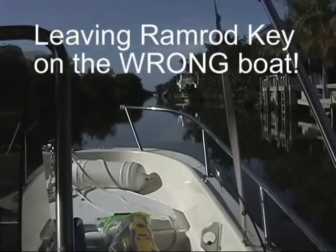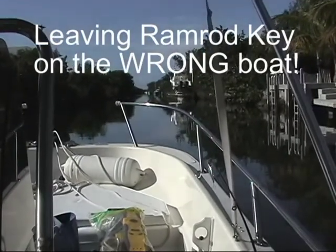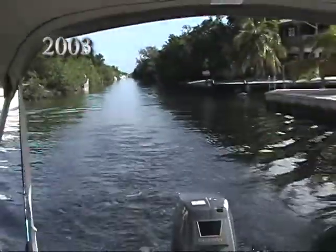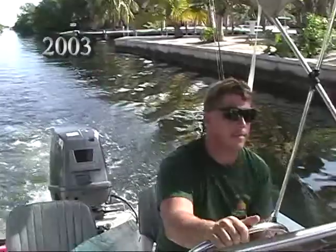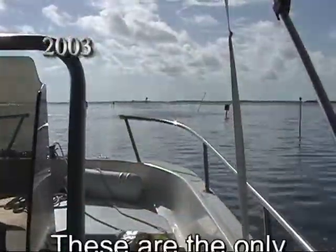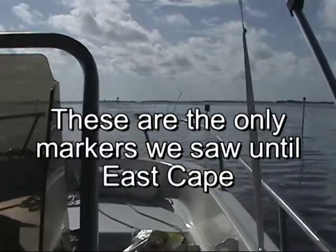This was going to be a fast delivery from Ramrod Key to Fort Myers Beach. We got off on a good time in the morning. We came down a long one-mile canal on a slow wake before we got to the markers, which showed us how to get out of there. Sadly, these are the last markers we saw until East Cape.